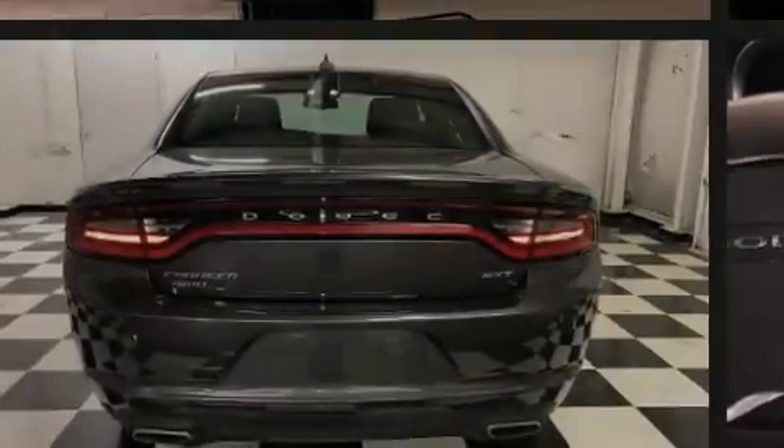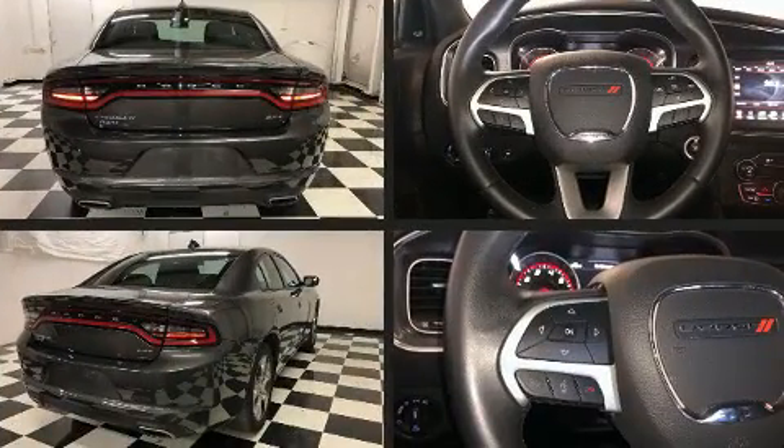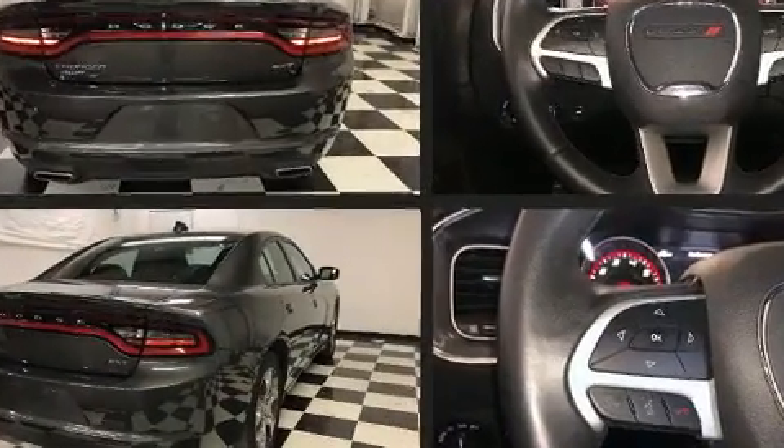Outstanding design defines the 2016 Dodge Charger. This four-door, five-passenger sedan has not yet reached the 50,000 mile mark.